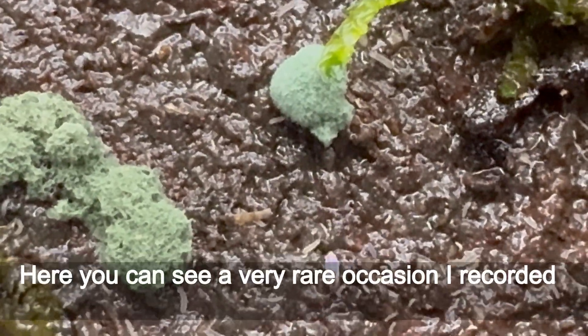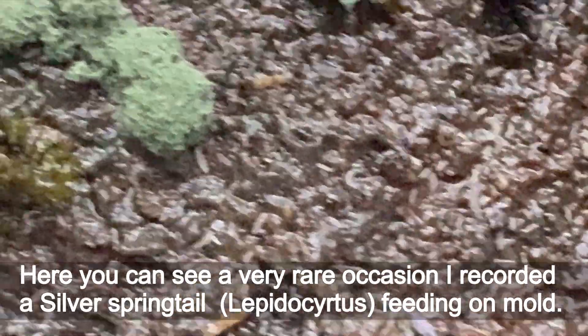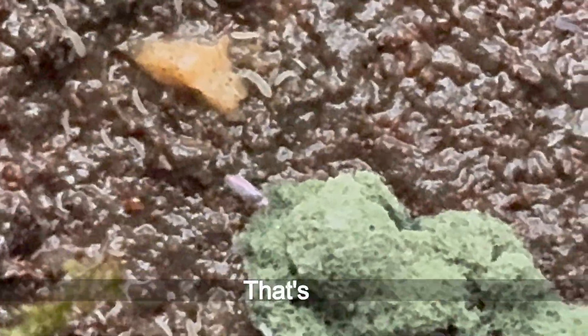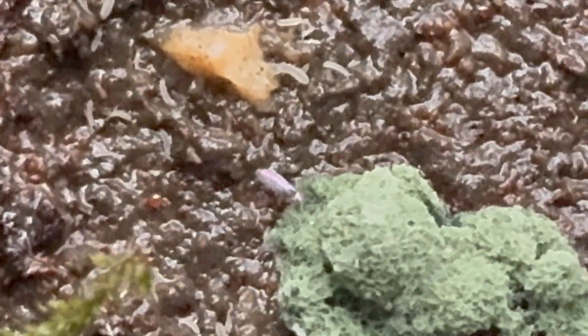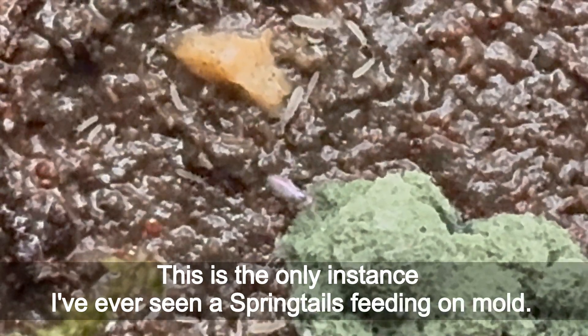Here you can see a very rare occasion — I recorded a silver springtail feeding on mold. That's it! This is the only instance I've ever seen a springtail feeding on mold.